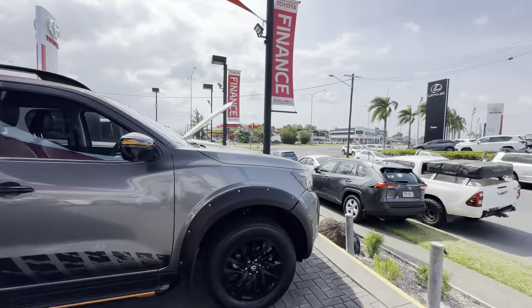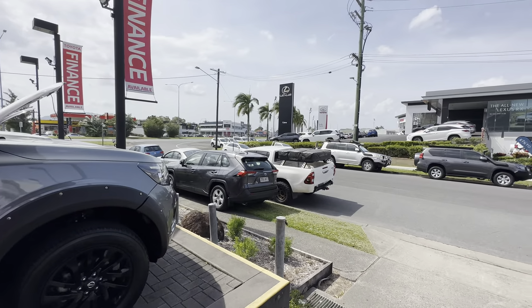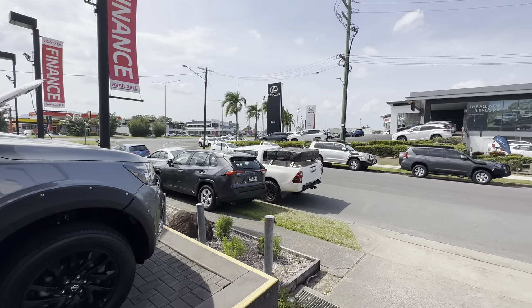G'day mate, it's Aaron here from Pacific Toyota Used Cars up in Cairns, taking you through our virtual tour on our 2020 Nissan Navara N-Trek.